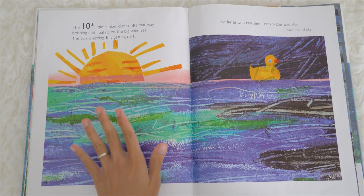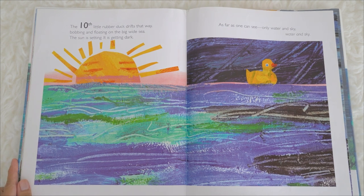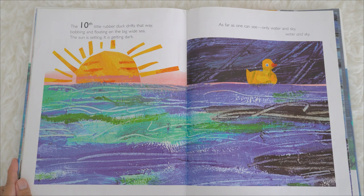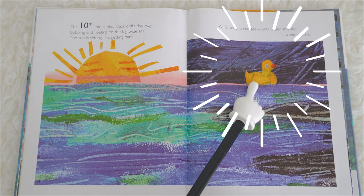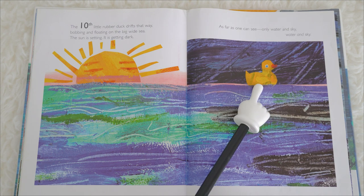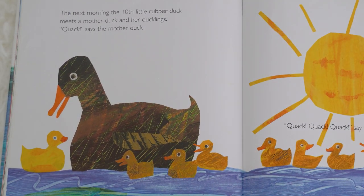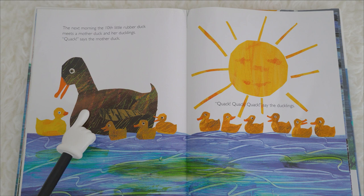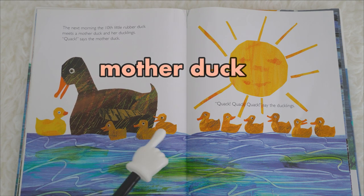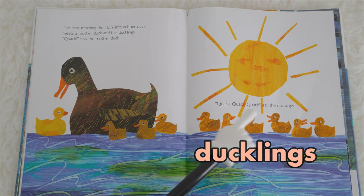The sun is setting. It is getting dark. As far as one can see, only water and sky. Where is our tenth little rubber duck? Our tenth little rubber duck is right there. The next morning, the tenth little rubber duck meets a mother duck and her ducklings. This is the mother duck. We call the baby ducks ducklings.